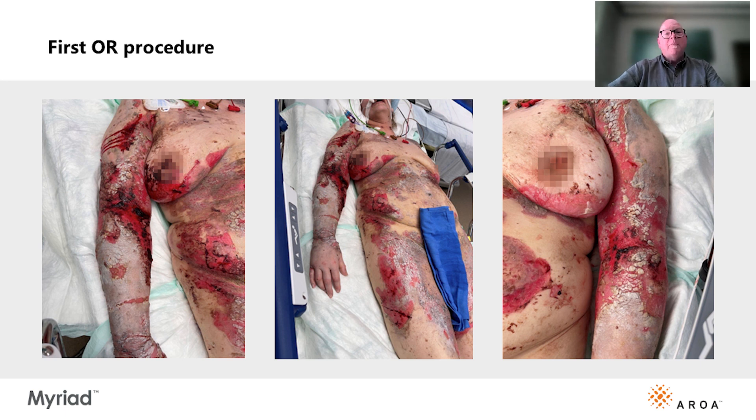At the first operation, I debrided all the cutaneous wounds. I applied an extracellular matrix graft, which is Myriad. This was applied to about two-thirds of the wounds. All the grafts were tacked in place with absorbable suture.